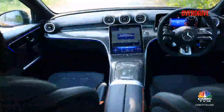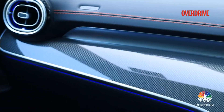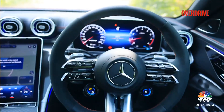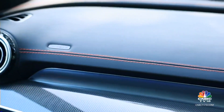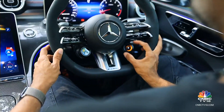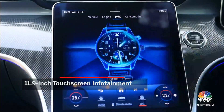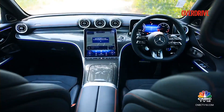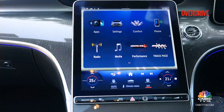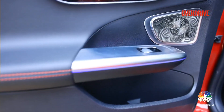Moving inside, the C43's cabin mirrors most of the standard C-Class elements but with a sporty touch, like the optional carbon fibre trim, metal inlays, and a flat-bottom steering wheel with those lovely AMG switches. The red colour for the stitching and the seatbelts add contrast. Those dedicated AMG switches simplify access to dynamic and performance functions without having to fiddle with controls on the humongous infotainment screen. The MBUX software also has the latest voice activation technology with support for wireless Apple CarPlay and Android Auto. The high-end Burmester stereo further adds to the luxurious experience.